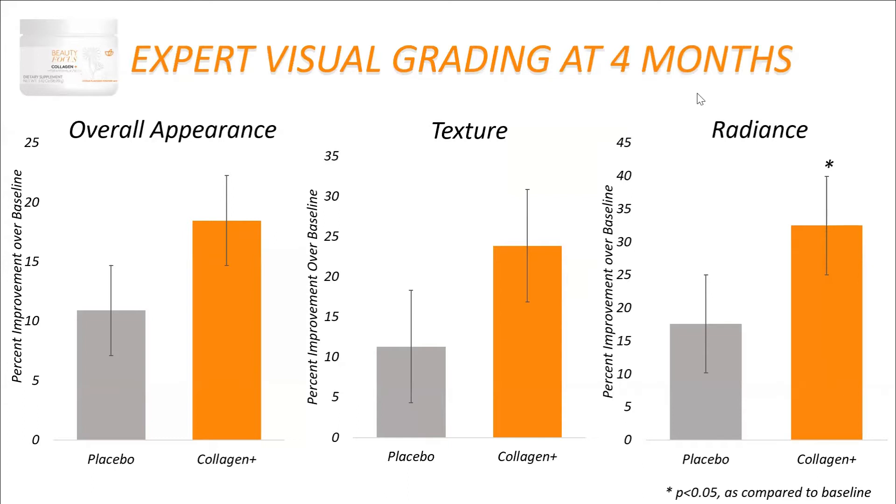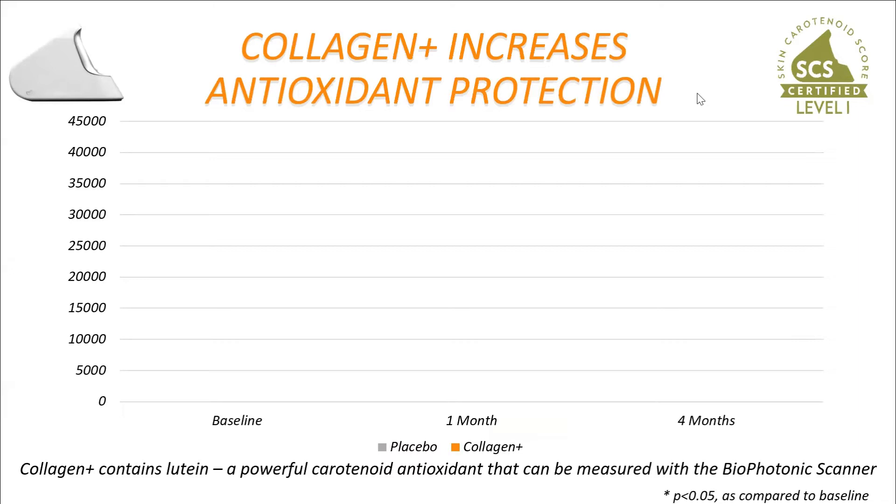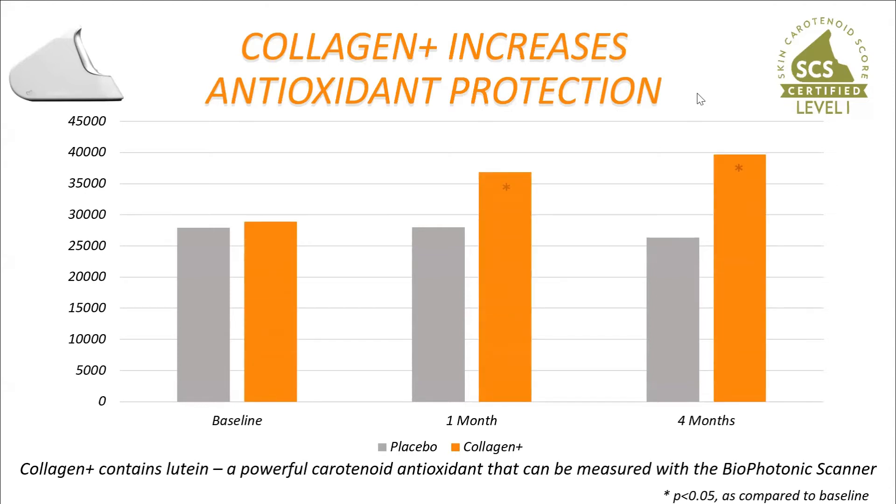In this clinical study we also measured antioxidant protection with our biophotonic scanner. Compared to baseline after four months, the placebo group actually went down — which is significant because we measure carotenoids with the biophotonic scanner, and carotenoids aren't replenished in the body unless you're eating fruits and vegetables or supplementing. With our product, Beauty Collagen Plus, you can see a dramatic increase — about a 10,000-point increase — with the 5 mg clinically effective dose of lutein from marigold.